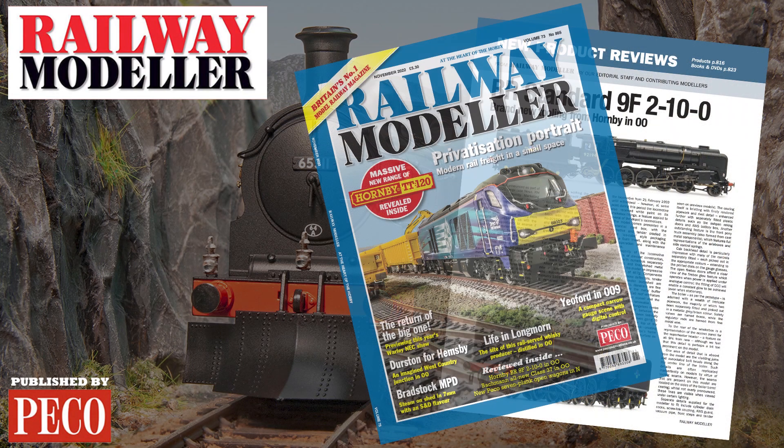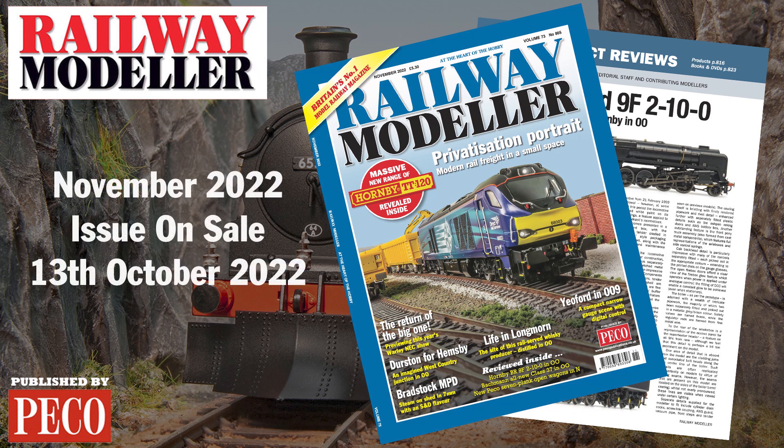Grab your copy of the November 2022 issue of Railway Modeller, on sale from the 13th of October.